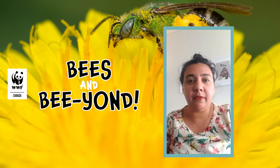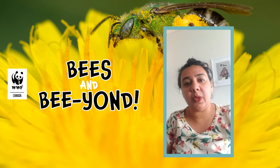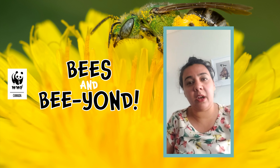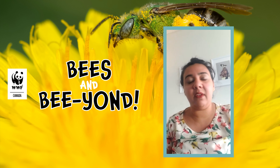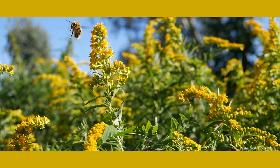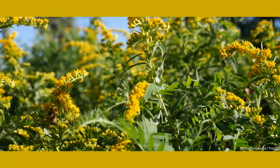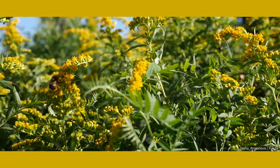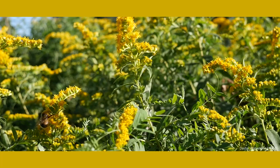Research shows that wild bees are much better at pollinating most crops than honey bees. A lot of the time, even if honey bees are brought in for pollination, the wild bees are the ones actually doing the work. They hit flowers in different ways and are more tolerant of local weather conditions. So wild bees really are irreplaceable.